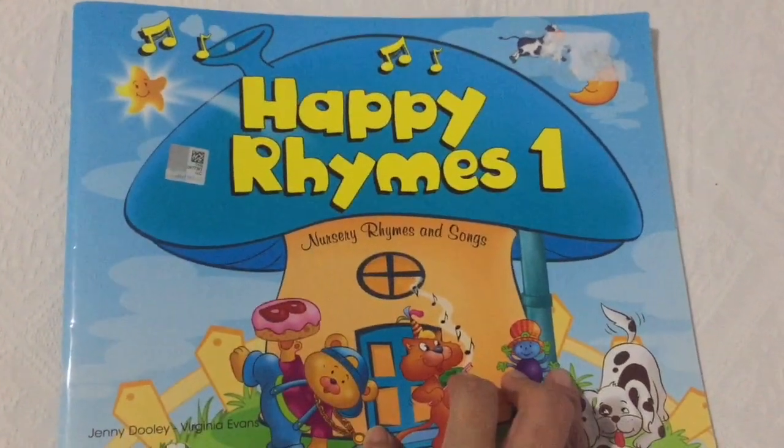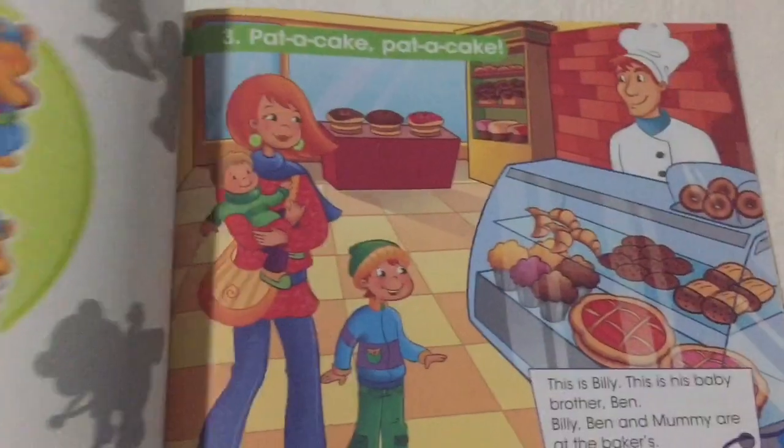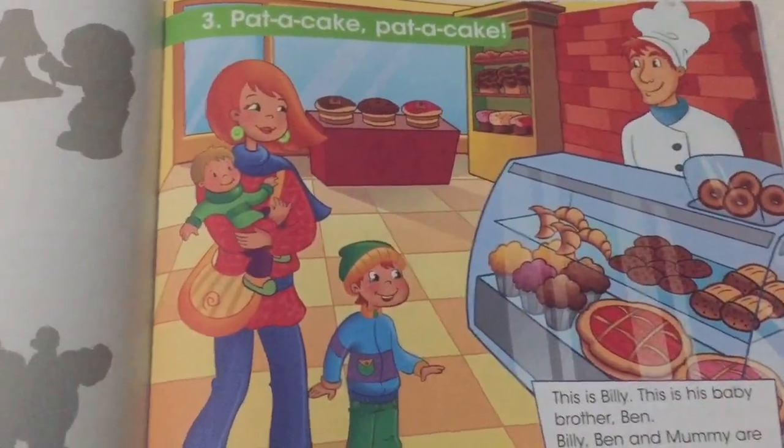Read aloud a story with Gizide teacher. Our story name is Pat a Cake, Pat a Cake.